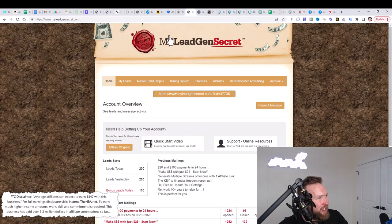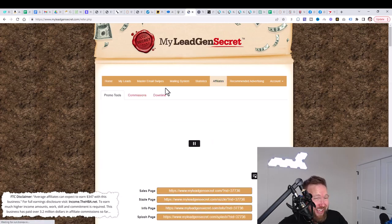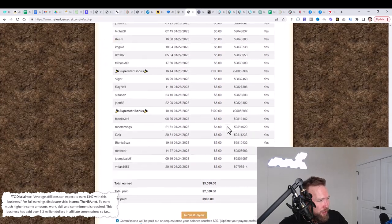For the paid strategy, you're going to need a web-based software tool known as My Lead Gen Secret. My Lead Gen Secret gives you 100 leads per day that you can email. You pay $30 per month to get access, but you're getting a hundred leads each and every single day. You can also bring people into My Lead Gen Secret through their affiliate program — I've been able to earn well over $3,000 in that income stream as well.